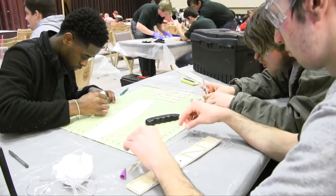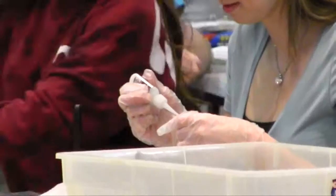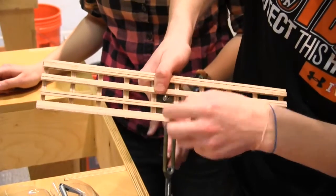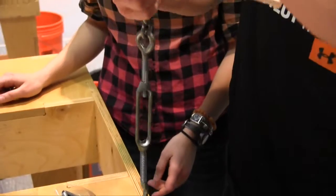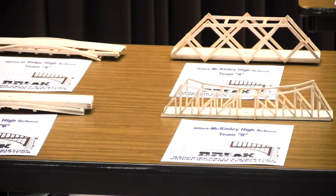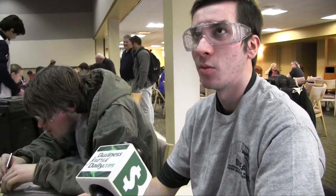We have too much compression on the top, so we figure that out by finding out how much compression balsa wood can take. It's really easy to cut and glue together — Saber glue works really good. The reason they use balsa wood is because they know how strong it is. They can test how much compression and tension it can take before it snaps, and use that to build the bridge the best way they can.